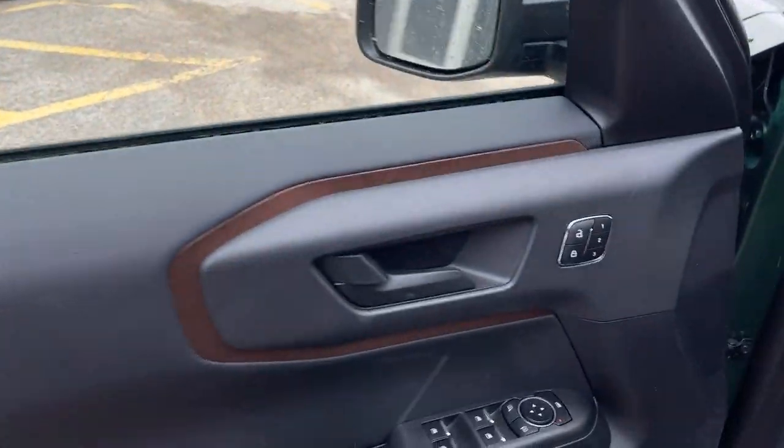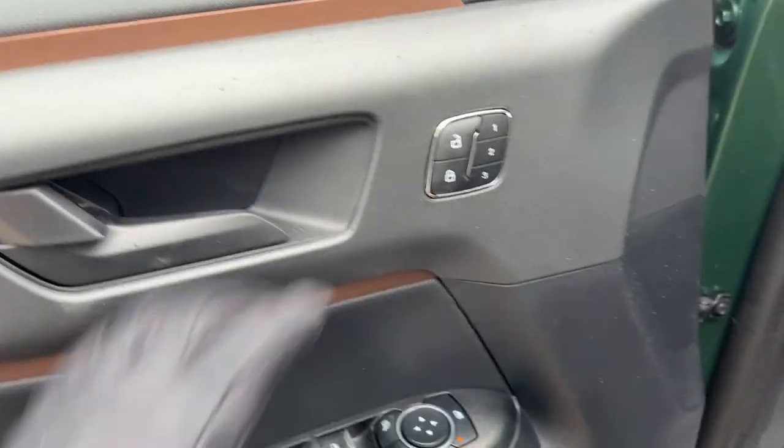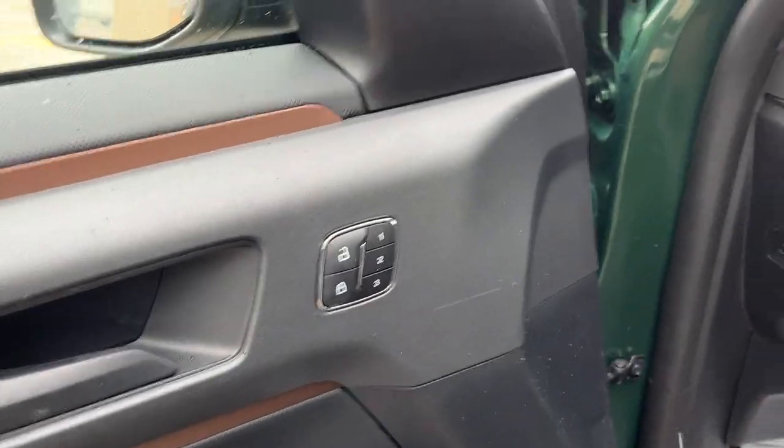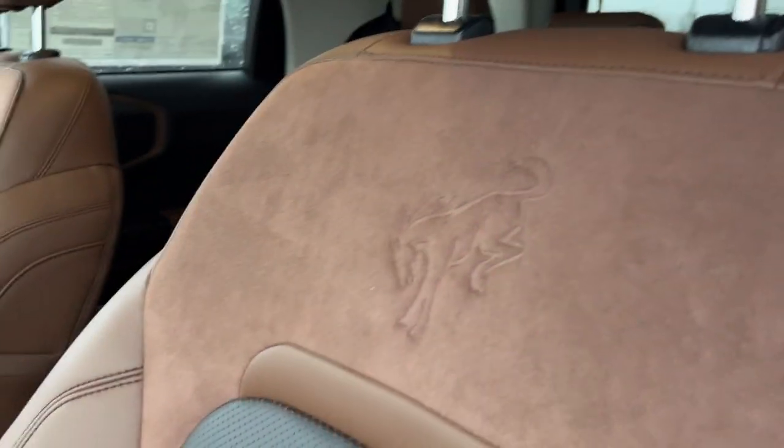Coming around to the front, you have keyless entry, which is awesome. Checking out the driver's side door, you get power windows and locks, power glass adjustable mirrors, and driver memory settings for the driver's seat. These are power driver and passenger seats, and just look at how beautiful they are with that Bronco branding — really nice interior on this Bronco Badlands.